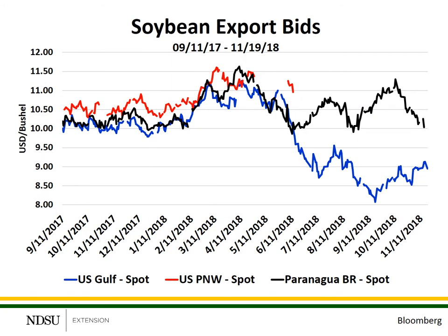This next slide is the same price information, but only includes the past 14 months, so we have the same line colors. Once again, earlier in the year, soybean prices at each of the export locations were very similar and moved together until about mid-June of 2018. In mid-June, soybean prices at the Gulf ports began dropping — the blue line — and the basis bids from the U.S. PNW disappeared — the red line.